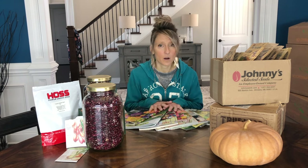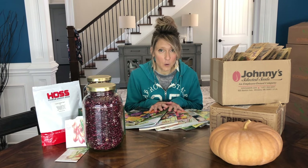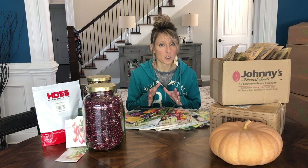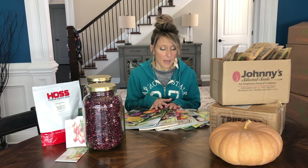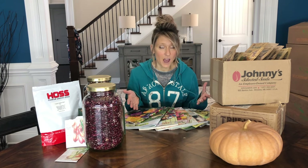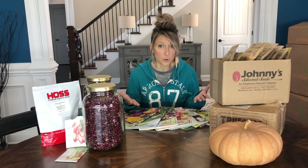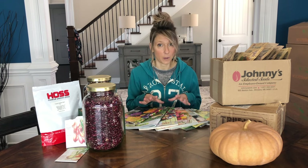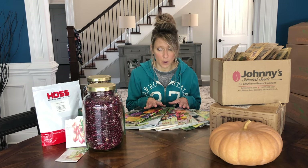I started my gardening journey three years ago. I went from growing nothing to now, three years later, growing almost all of our own food here on the property. When I first started out I had some different ideas of how I was going to produce food to feed us, and over those years things have changed a little bit — and that's what I want to talk to you about today.